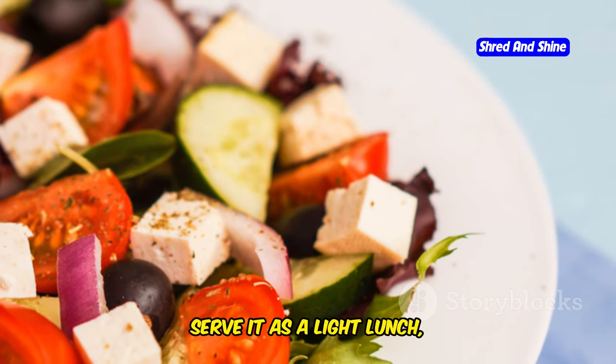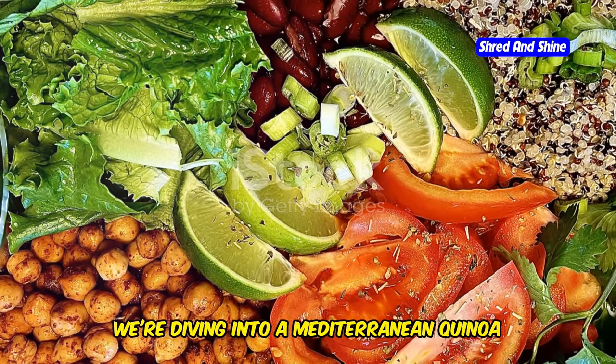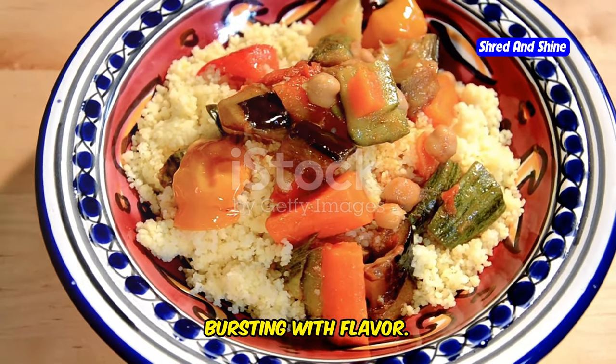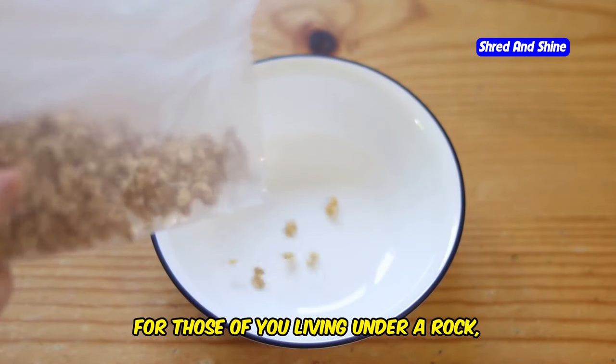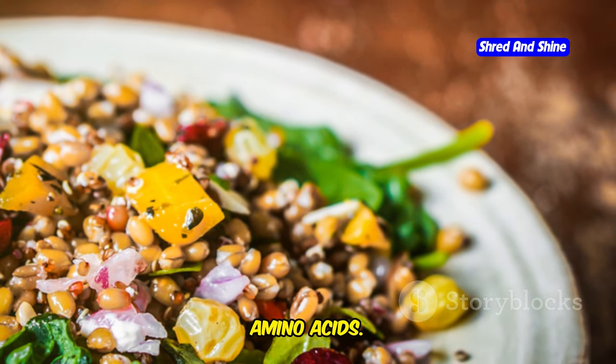Serve it as a light lunch, a refreshing side dish, or even as a base for grilled chicken or fish. Next up, we're diving into a Mediterranean quinoa bowl that's packed with nutrients and bursting with flavor. Quinoa is a complete protein, which means it's got all nine essential amino acids.